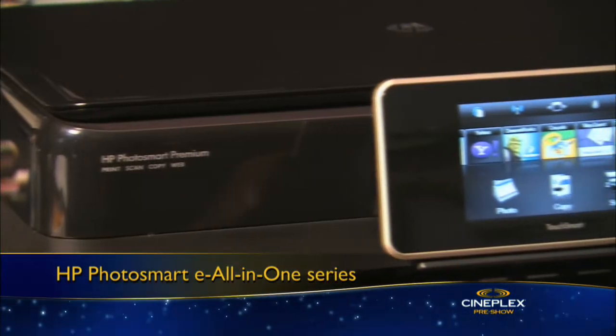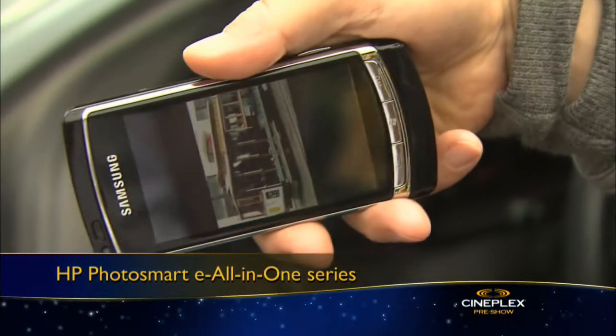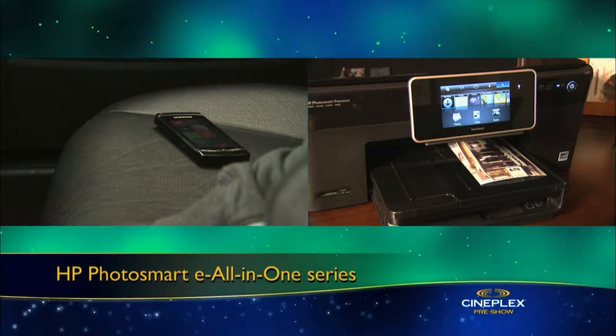HP's eAll-in-One printer is the first printer that lets you print documents or photos from anywhere inside or even outside your home. You can send the print job from a cell phone or your laptop, and those documents and photos are printed and waiting for you when you return home.